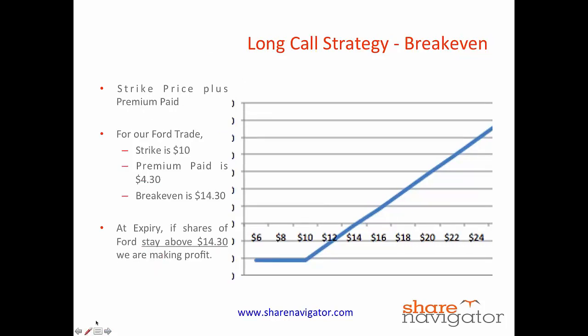So what is the break-even in a long call trade? The break-even is the strike price plus the premium that you've paid. For our case in Ford, our strike price was $10 and the premium we paid out was $4.30, so our break-even is $14.30. So if at expiry, come January 2016, the shares of Ford stay above $14.30, we're going to be making some sort of a profit.